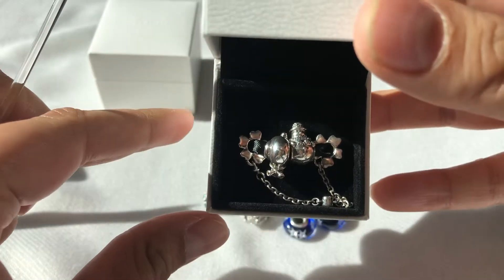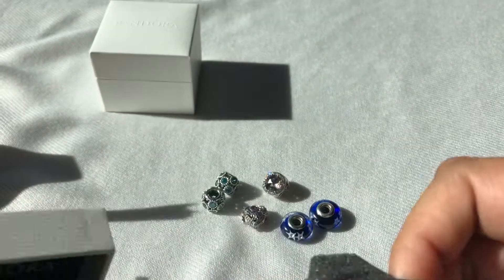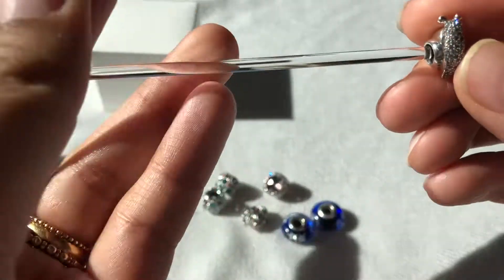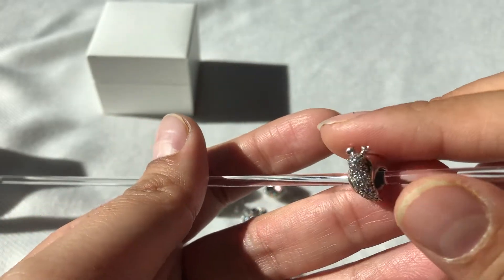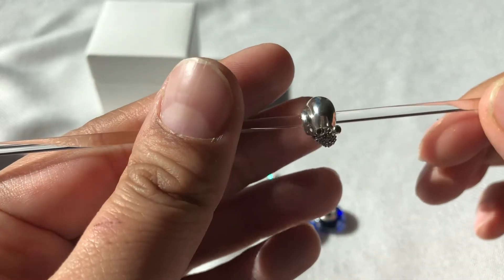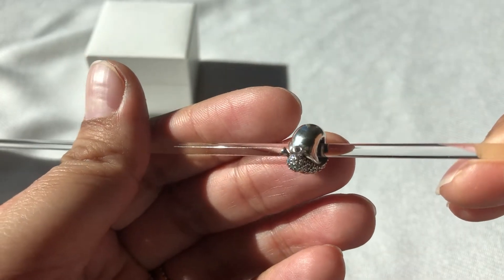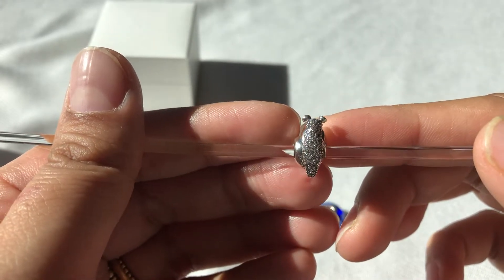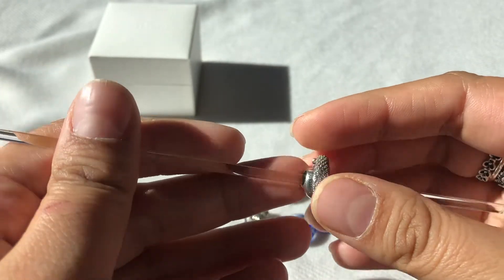Then I have these — I got the snail. It has a smooth back shell, the body is CZs, and for its eyes it has these two very light pink CZs. It's not showing up on camera, but light pink CZs for the eyes and clear CZs for the body. Very, very pretty charm — very whimsical.